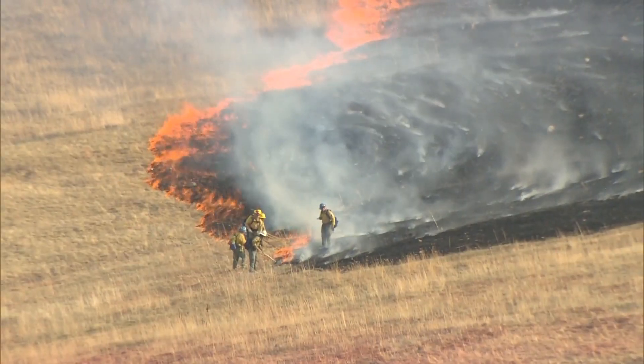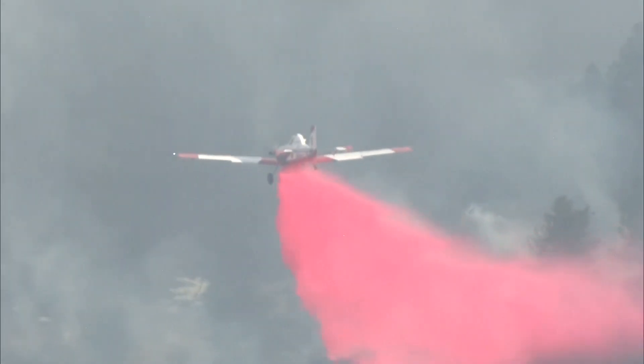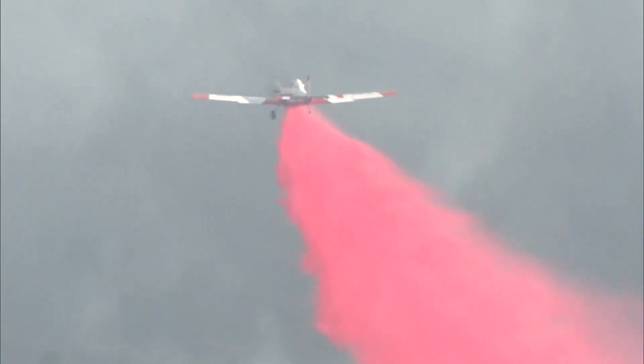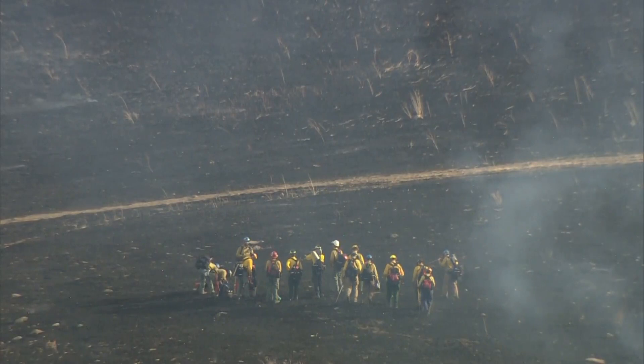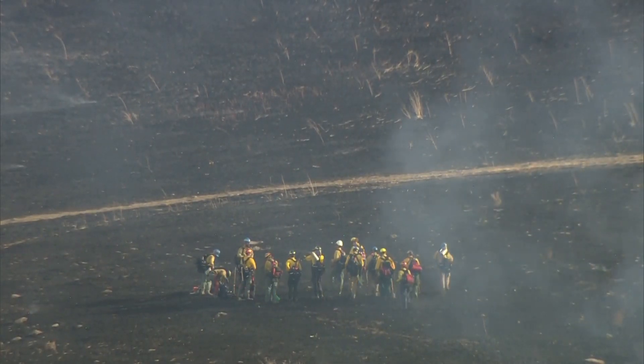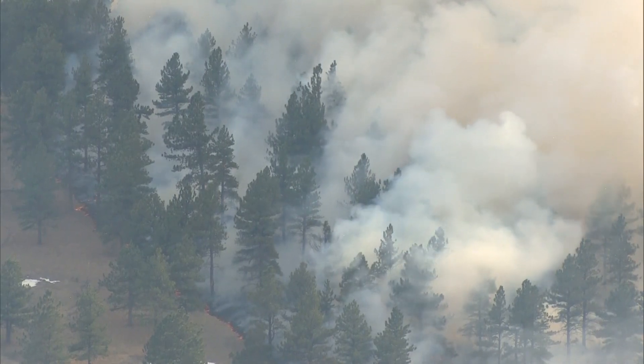The last update we got was around 7 p.m. from fire officials. They tell us that while the fire has burned about 122 acres, they've been able to control it pretty well. The wildland division chief said the fire started down in the Bear Creek drainage, moved uphill, and then caught on the ridge tops with some winds, which moved it south.